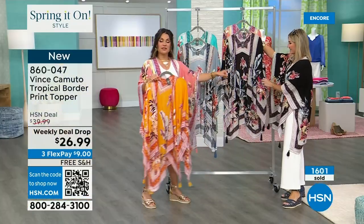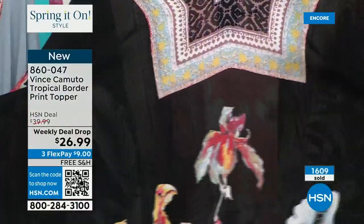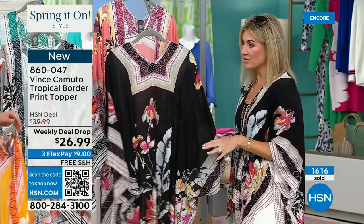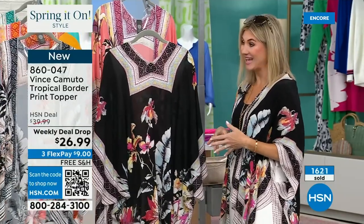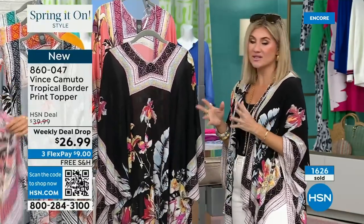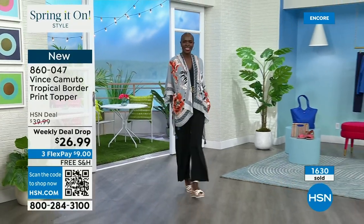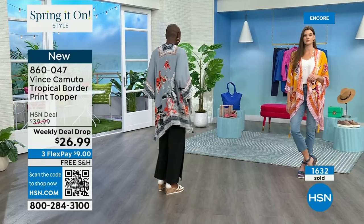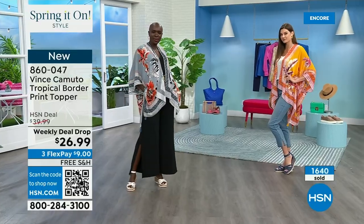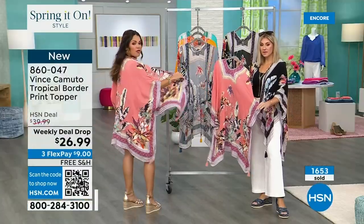I actually wore this on the trip down to Florida as well. I had it on with my sneakers and my travel black leggings and a black sweater, threw this over, and it really transformed my look and gave me a little bit more pizzazz than just the classic airplane athleisure. You could really wear this more dressy or more casual. And the final color is the peach that I have on — a soft, pinkish peach, with beautiful lavender, black, and little bits of cream and yellow.